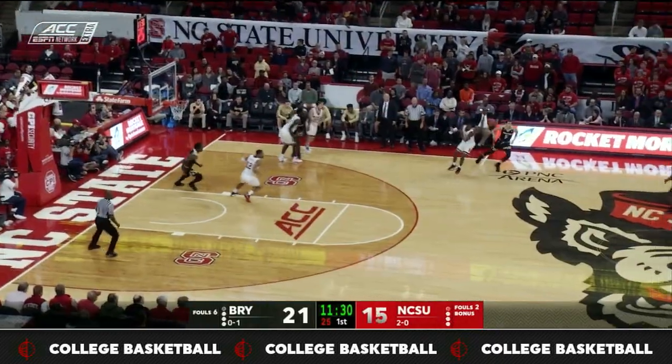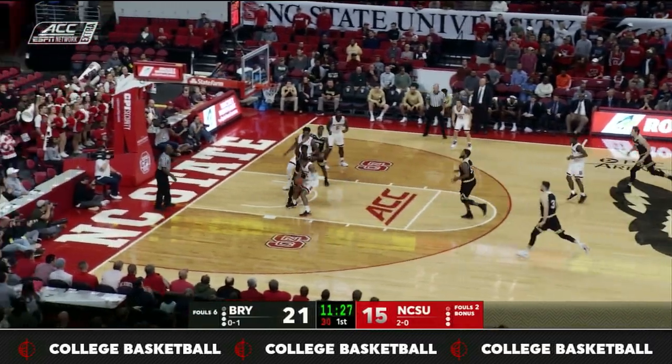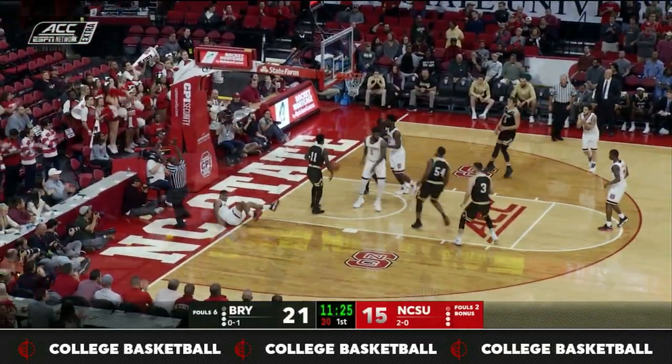Bryant made their first eight shots. Didn't worry NC State — they didn't panic, they didn't flinch. They just turned up the defense and got right back into the game.